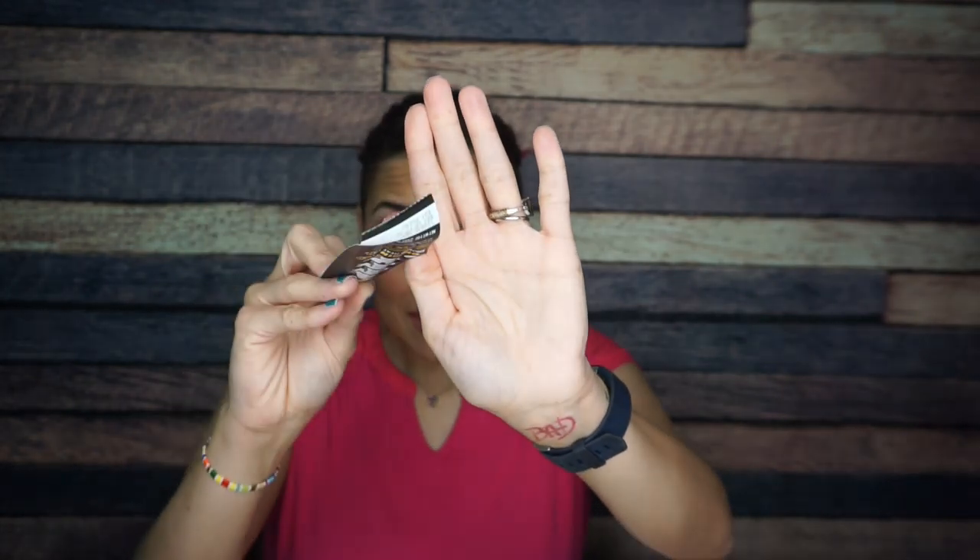It doesn't even have a flavor — it's just original. Absolutely not. Can you see it to scale? This is so thick. No.